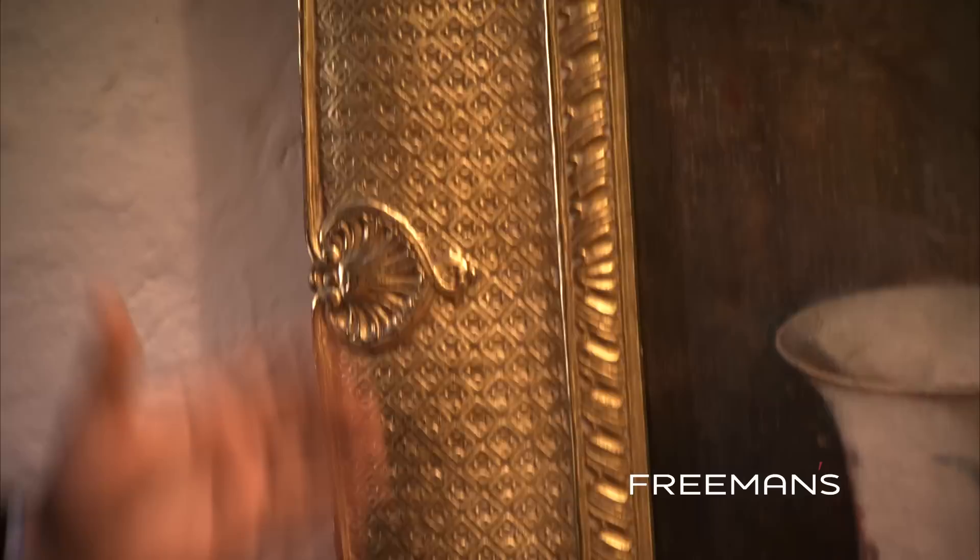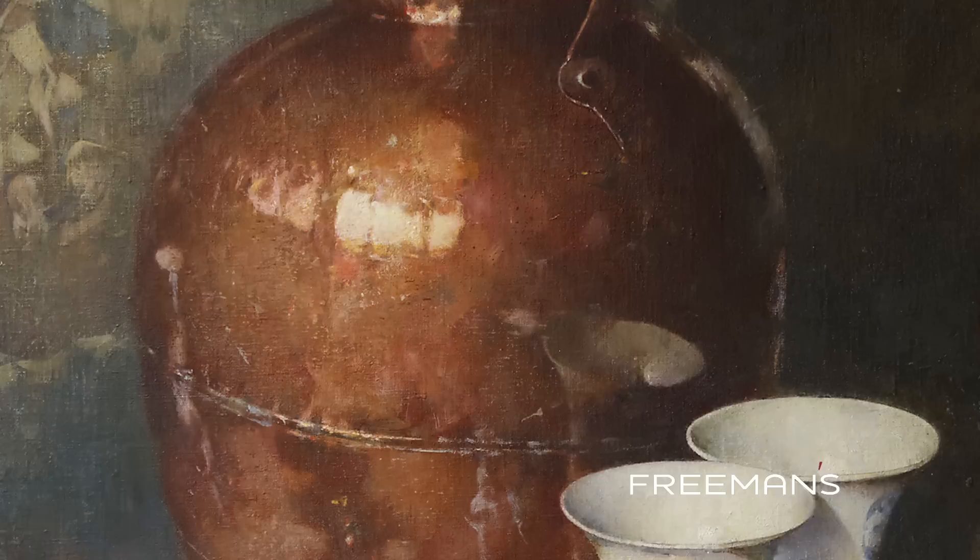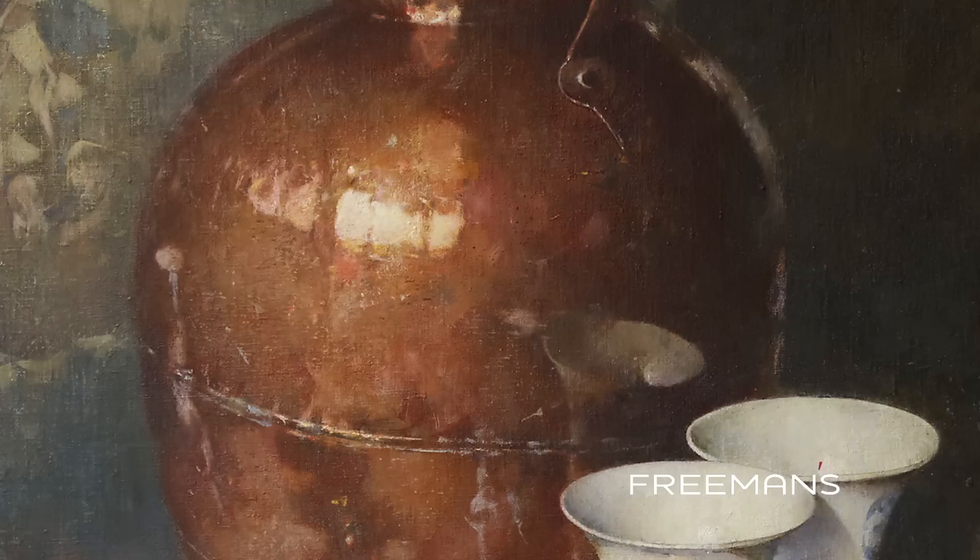This work by Emil Karlsson is one of the highlights of the George Horst collection of fine art to be offered, and it's interesting because it combines both aspects of the collection — an artist from Europe who made his name in America. The collection is truly a testimony to George Horst's discerning eye for art, and Freeman's is very honoured to be offering it at auction.